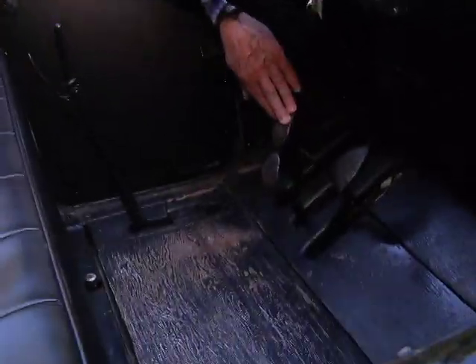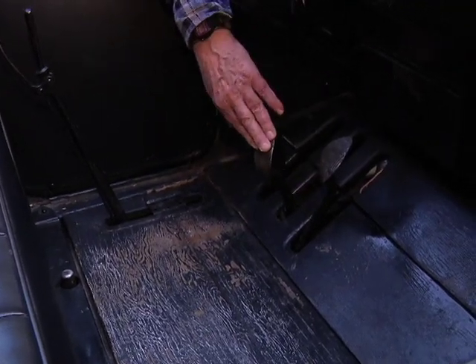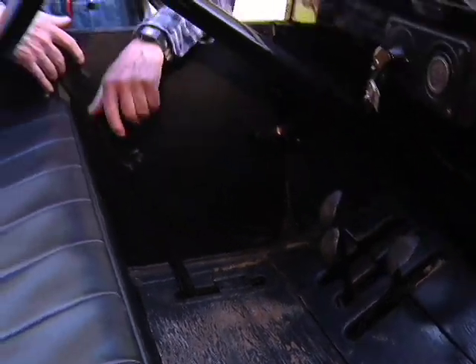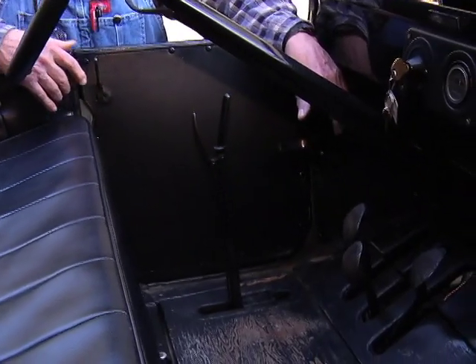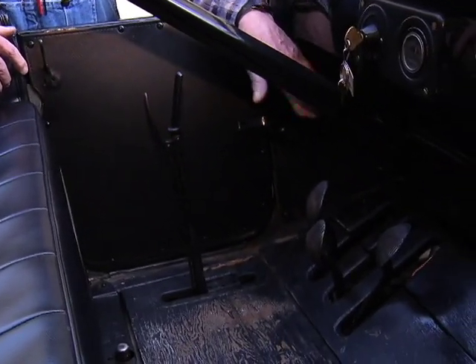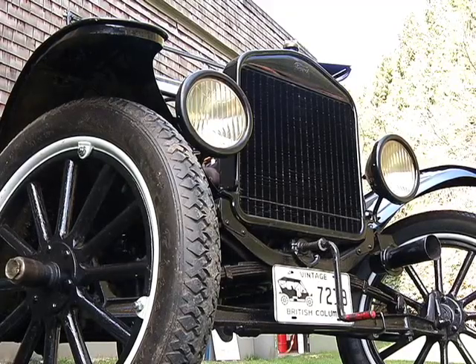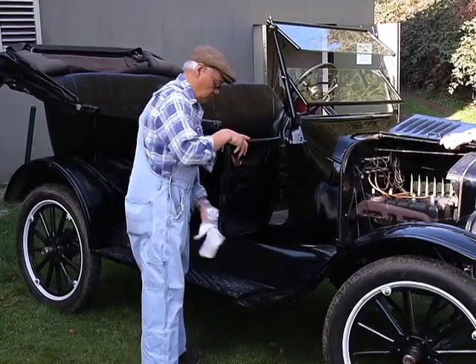This pedal here is the forward pedal, this pedal here is the reverse, and this pedal here is the brake. When this lever is pushed all the way forward, that's the high gear with this pedal pushed. Ford made 15 million of these cars, so there were quite a few here in Canada.